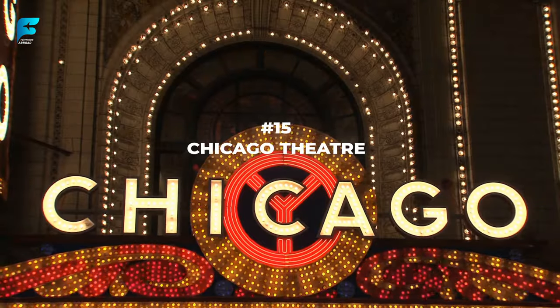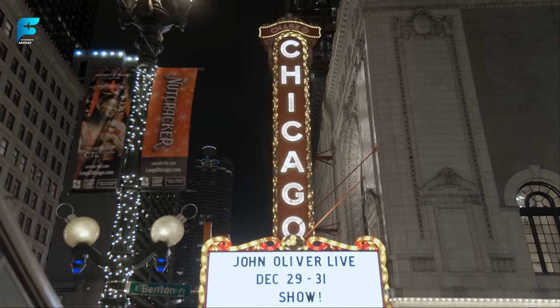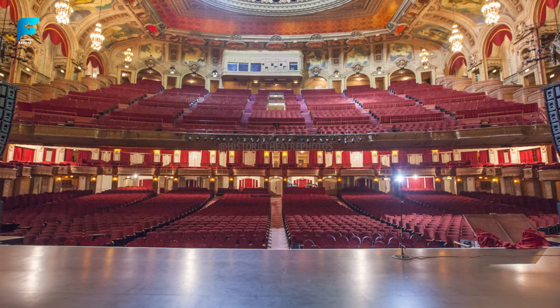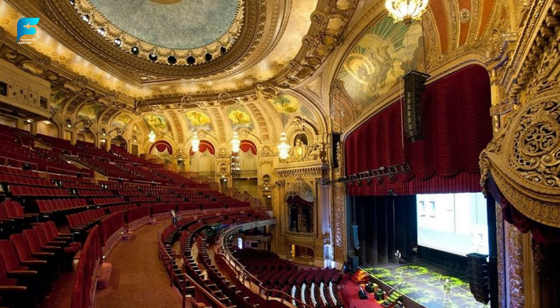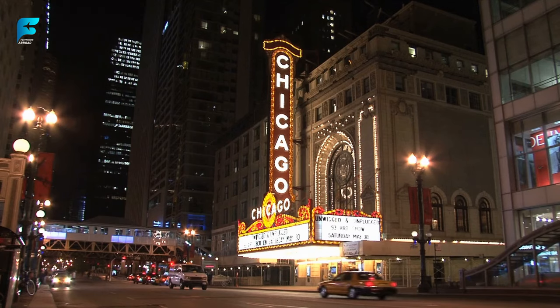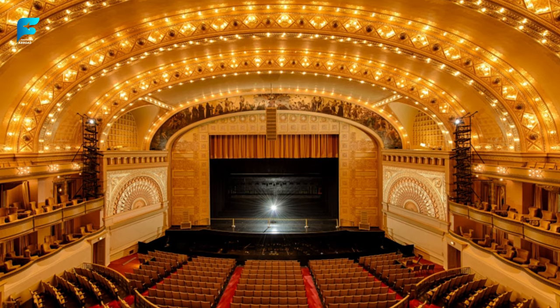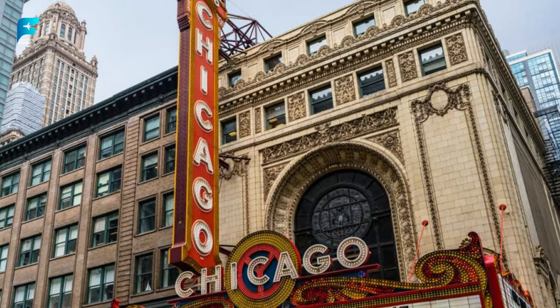If you are in the mood for some entertainment, head to the Chicago Theatre — a landmark venue that hosts concerts, comedy shows, musicals, and more. This theater, opened in 1921, is known for its elegant French Baroque style and its famous marquee sign spelling out 'CHICAGO' in vertical letters. You can also take a backstage tour of the Chicago Theatre and see its grand lobby, auditorium, and dressing rooms.